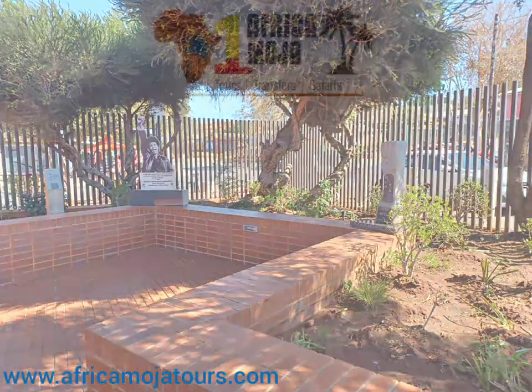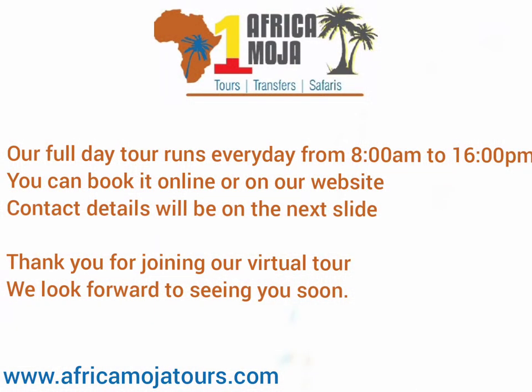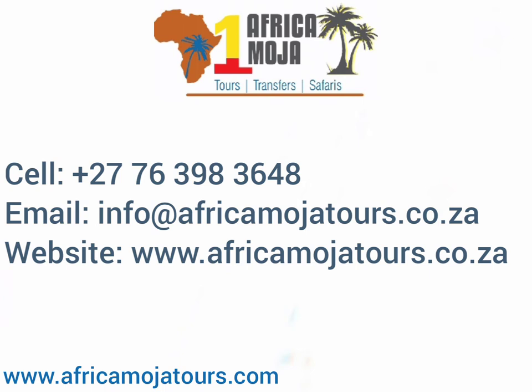Our full day tour runs every day from 8 in the morning to 4 in the afternoon. You can book it online on our website, and the contact details will be on the next slide. Thank you for joining our virtual tour. We look forward to seeing you soon.